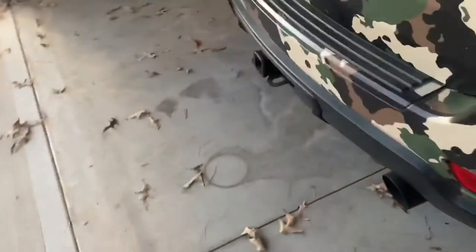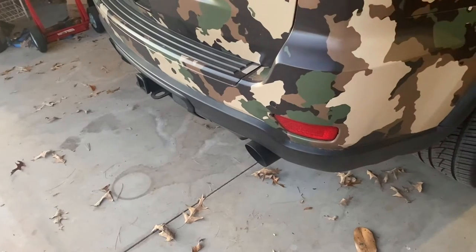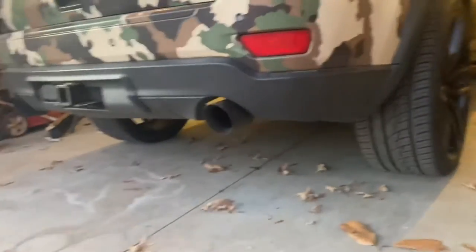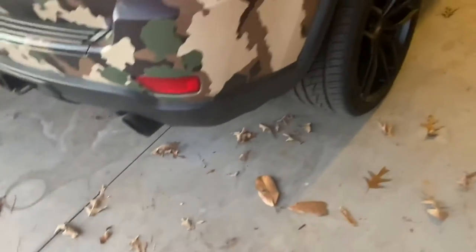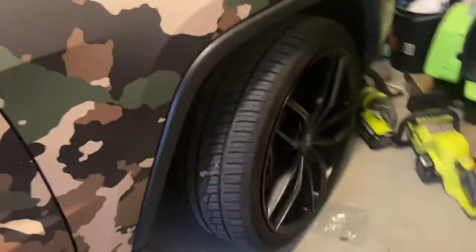Let me get the keys and we can hear her crank up real quick. Here she is right now. Let me hear how she sounds. She sounds mean. She got 22s on her. Nice little wheels on her. Low profile tires on her.